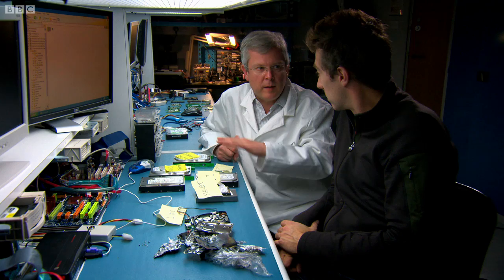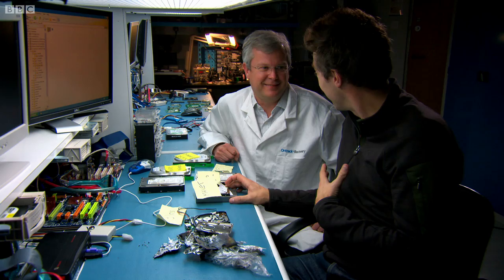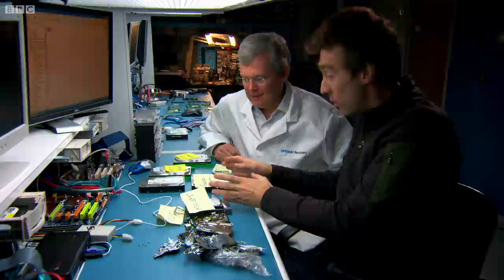I wonder how he got on with the drive Jem zapped with his mega-magnet. That magnet was powerful enough to get through the case of the hard drive and wipe it sufficiently for the hard drive to stop working. 3-0 to me and Jem.